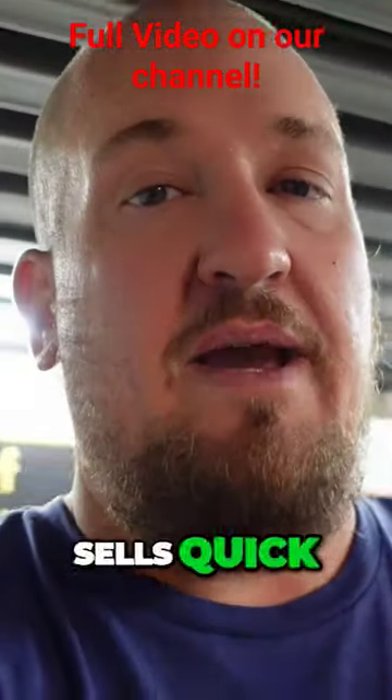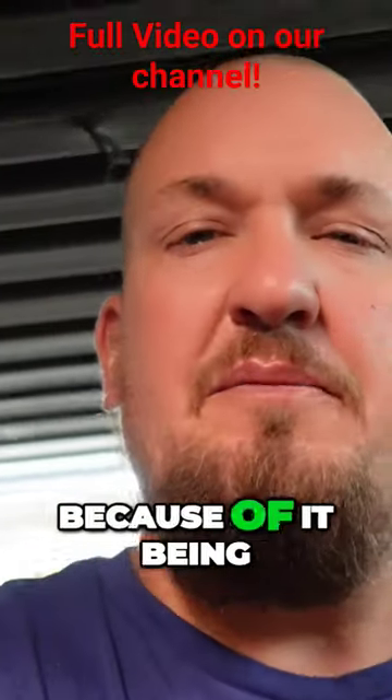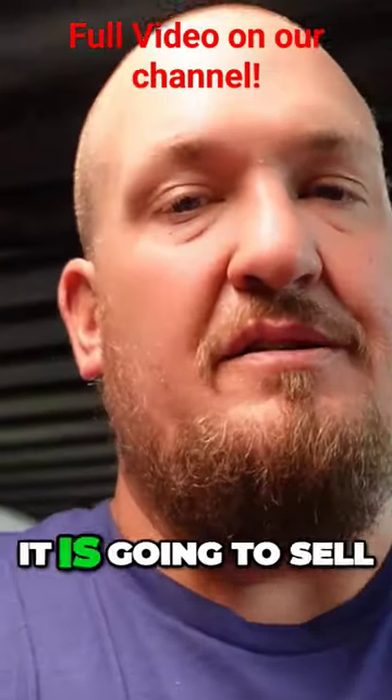Certain Universal Studios stuff sells quick, certain stuff doesn't. We'll see how this one moves. I think it might take a little bit just because of it being a size small, but I still think it's going to sell.